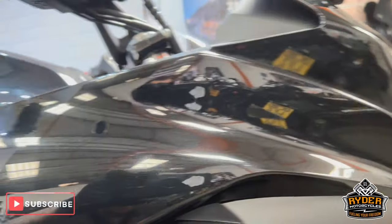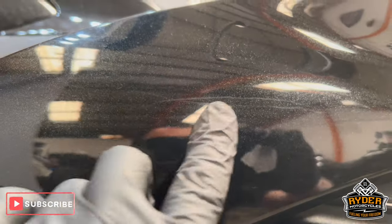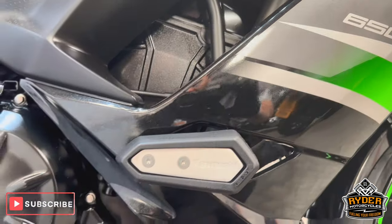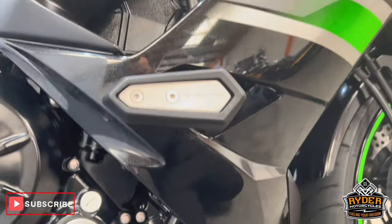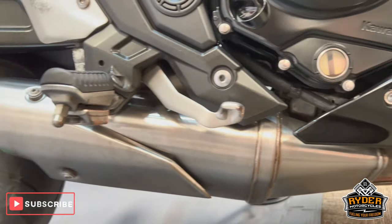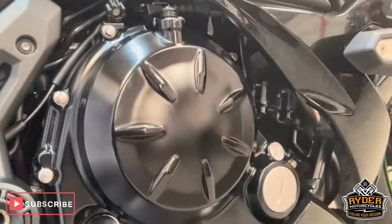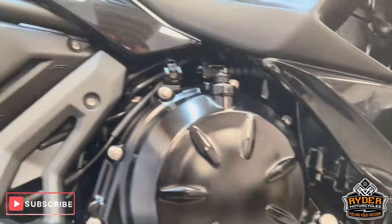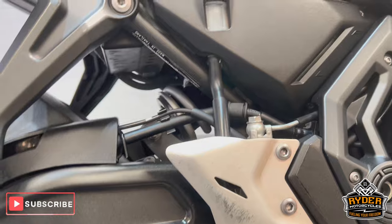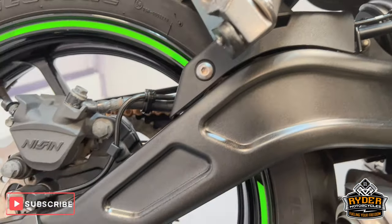Right hand panel — just a slight little mark there. This also has the Kawasaki crash protection. All low down is really nice, as is the exhaust. All the engine casing is nice.